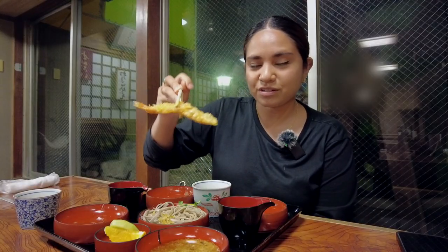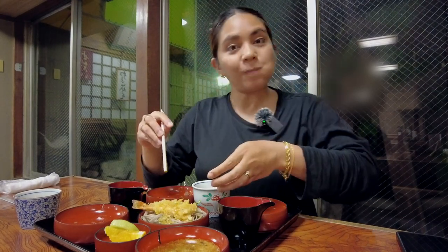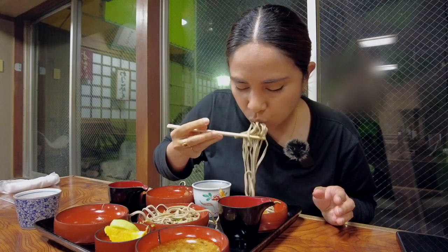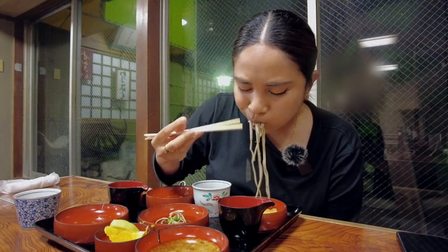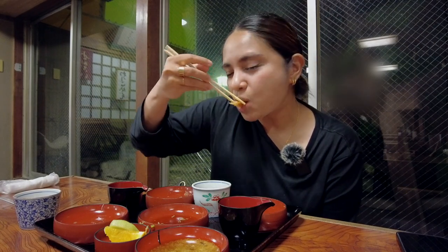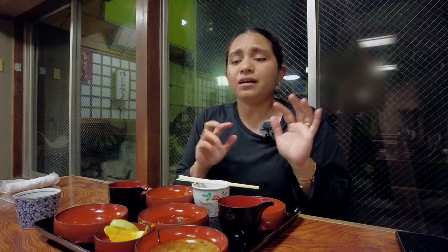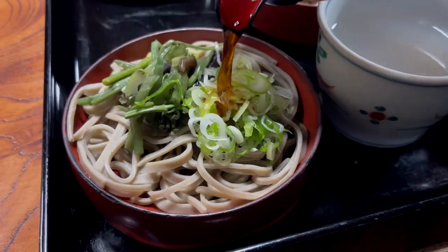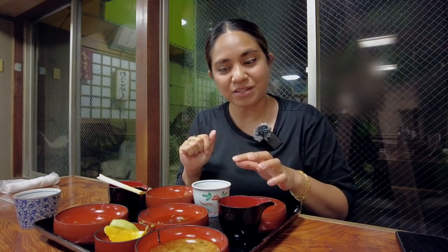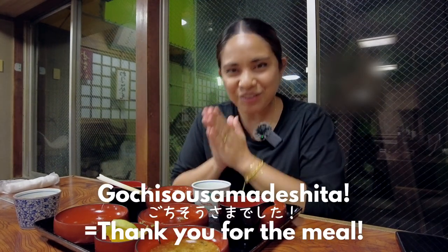Last but not least, the ebi or shrimp tempura soba. Of the two sauces, I prefer the right one for this last bowl. Let's try the tempura first — yum! This is definitely a lot of soba for one person but I have quite a big appetite, so no problem finishing it. Out of the five, I love the ebi tempura, but as a whole dish I really loved the one with wild vegetables. I also surprisingly liked the one with yamaimo — I really wasn't expecting to enjoy it as much as I did, but it was delicious.